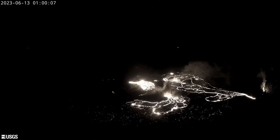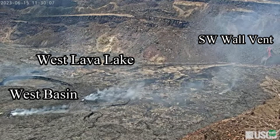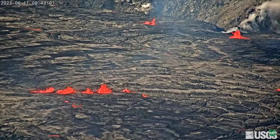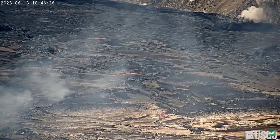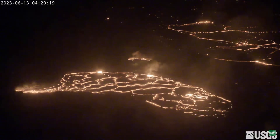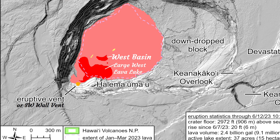The activity began to concentrate in the west lava lake and the west basin, which was also active in 2022, and to a lesser extent the southwest wall vent. On the 13th of June, lava fountaining began to diminish on the large west lava lake but crustal overturning continued. The west basin still continued to be active.